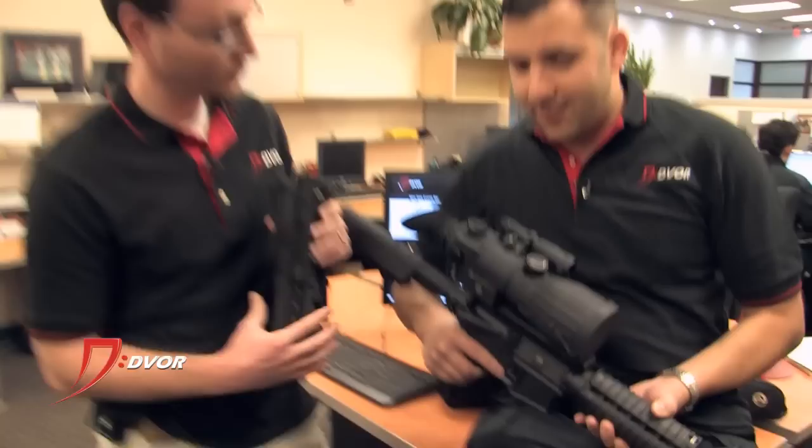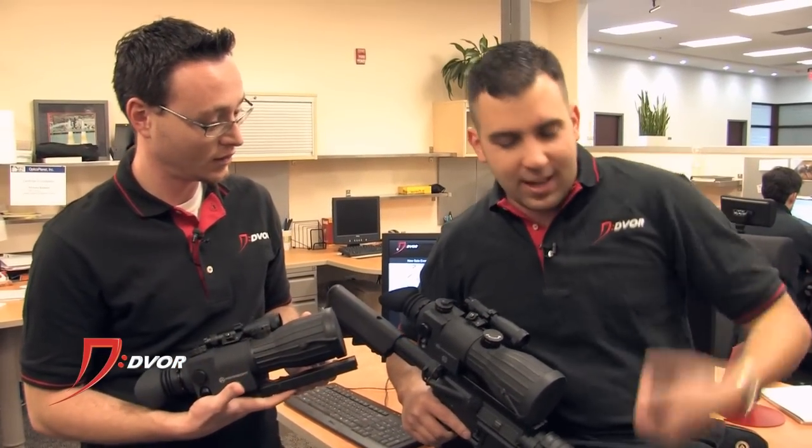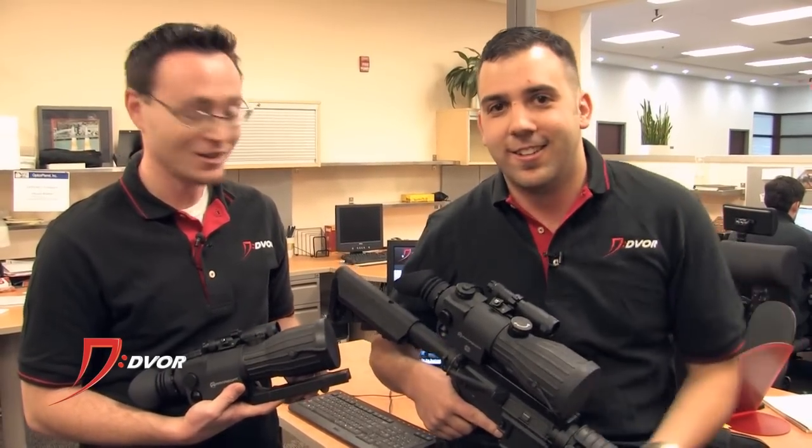Overall, this is a great night vision rifle scope. Perfect for feral hog, coyote, any varmint or pest control — you know, the skunk that's sticking through your garbage at night time.